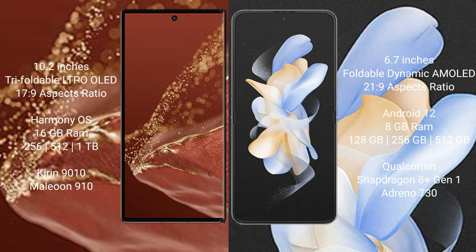The Huawei Mate XT Ultimate runs on the HarmonyOS operating system, while the Samsung Galaxy Z Flip 4 runs on Android 12.